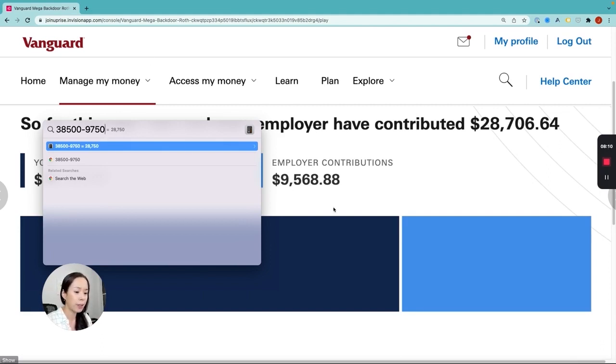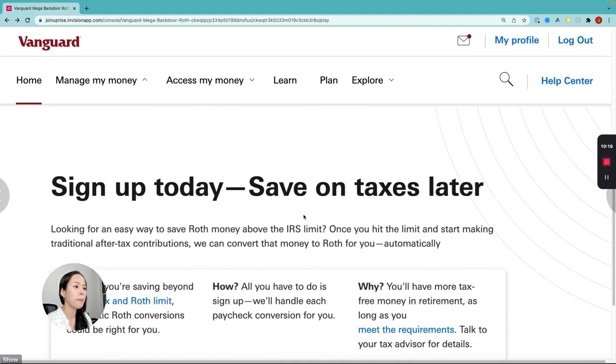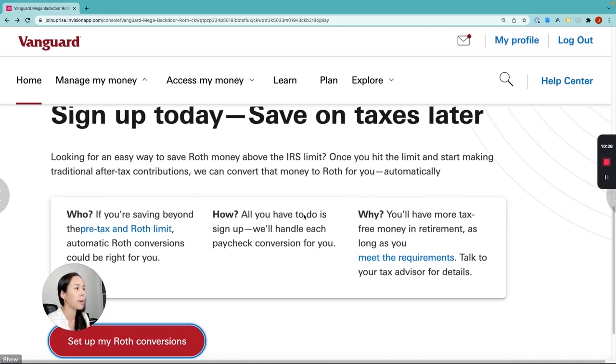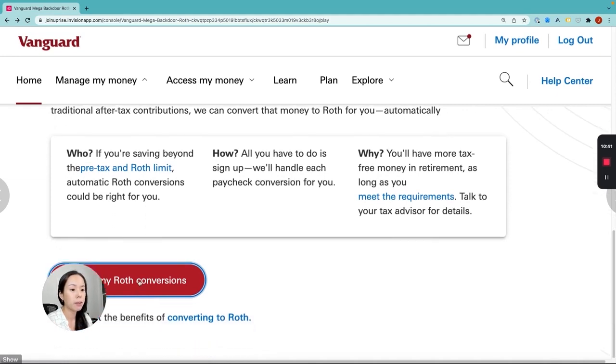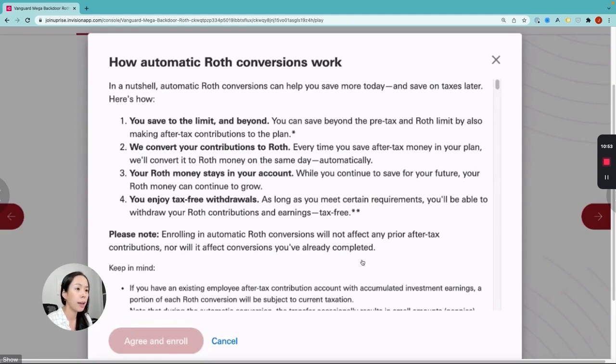So in this case, $28,750 is the limit. We're going to scroll down here to 'Sign Up Today' — this is where you sign up for the mega backdoor Roth. This is where the magic is, and why I said it was super easy: they make that conversion to Roth for you automatically. You don't have to do anything — any after-tax contributions you make will automatically be a mega backdoor Roth. So you hit 'Set Up My Roth Conversions' and click that button. It pulls up an explanation of what the mega backdoor Roth is and how it works. Read through it, scroll down, acknowledge it, and then hit 'Agree.'